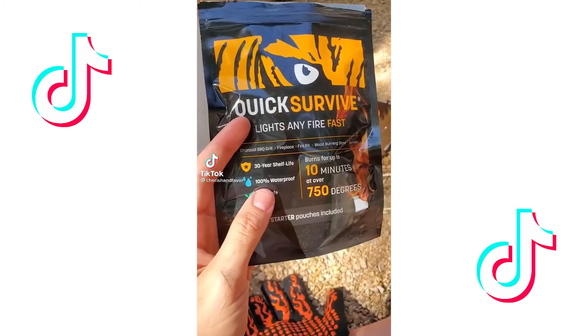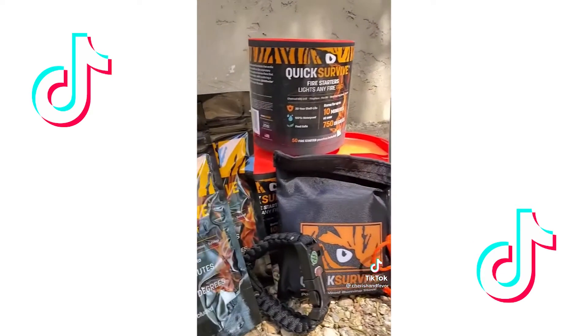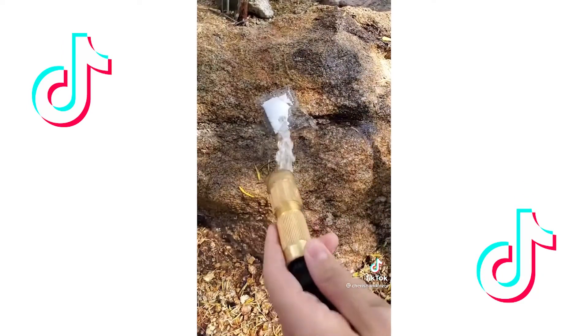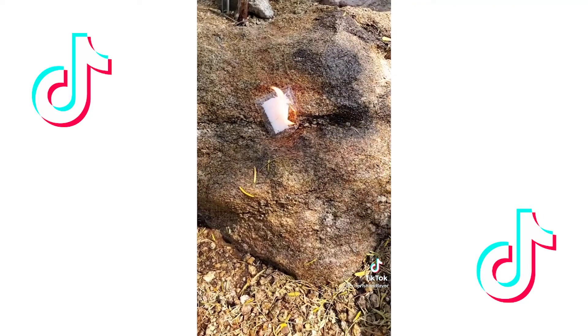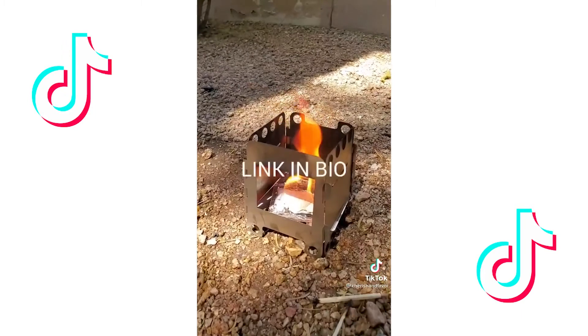Things I bought after seeing them on TikTok. This company called QuickSurvive claims to have a 100% waterproof fire starter, so naturally I had to try it myself. I soaked this thing completely with my hose and, to my surprise, it actually lit. It burns up to 10 minutes at 750 degrees — great for bonfires, fire pits, or even your fireplace. They also have a bunch of other camping and grilling must-haves for the summer, either on their website or on Amazon. Link in bio.